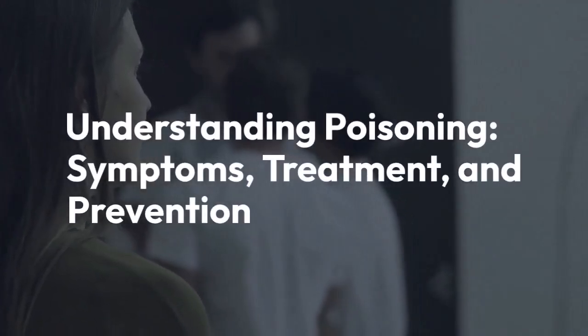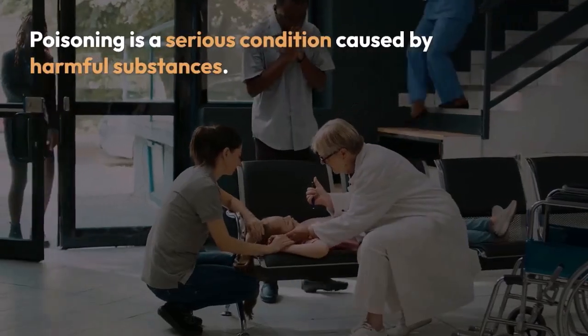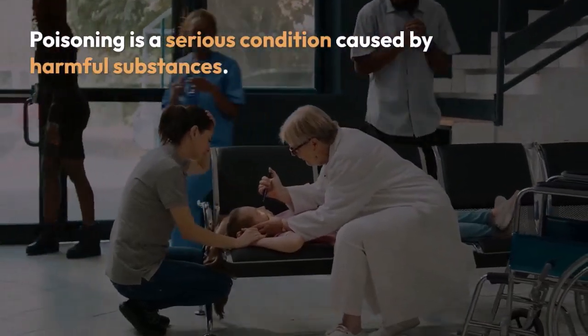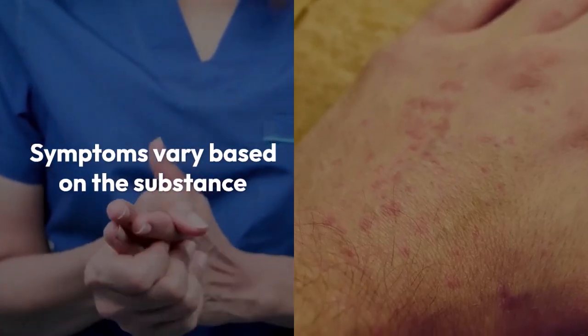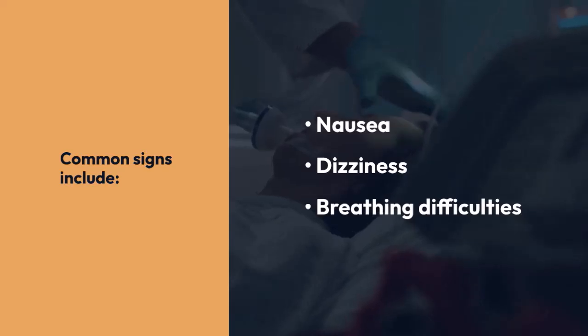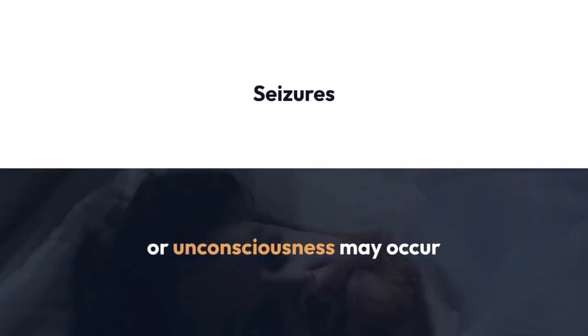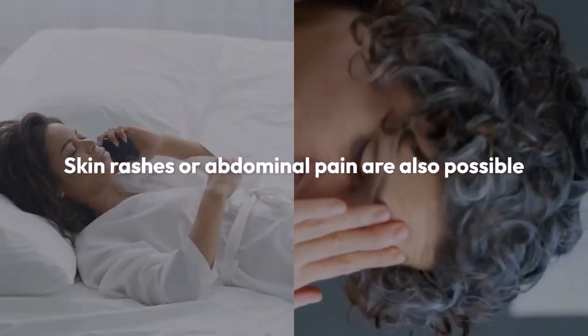Poisoning is a serious condition caused by harmful substances. Symptoms vary based on the substance. Common signs include nausea, dizziness, breathing difficulties, seizures, and unconsciousness. Skin rashes or abdominal pain are also possible.